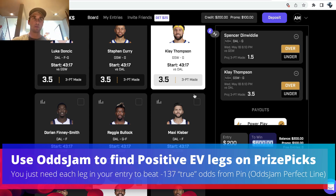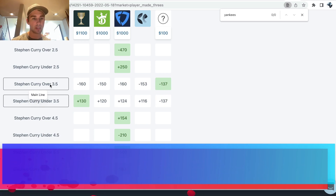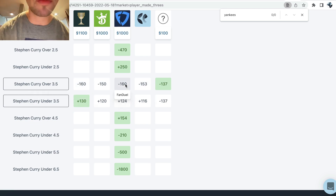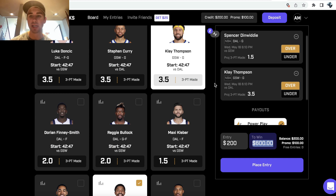I know this may be a bit confusing — there are a lot of new concepts with PrizePicks. But for example, on PrizePicks, Steph Curry's line is at 3.5, and the over is a much better decision. Minus 137 implied odds — you're getting a lot of value — compared to Pinnacle at minus 153, FanDuel at minus 160. We are getting an implied price of minus 137 from PrizePicks.